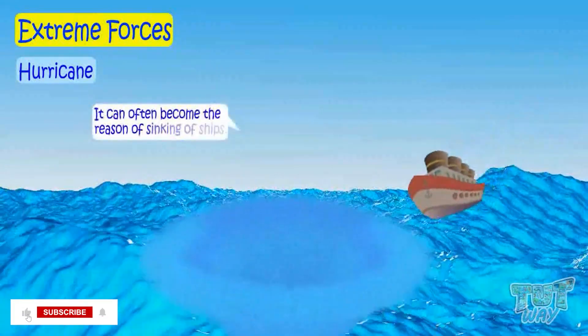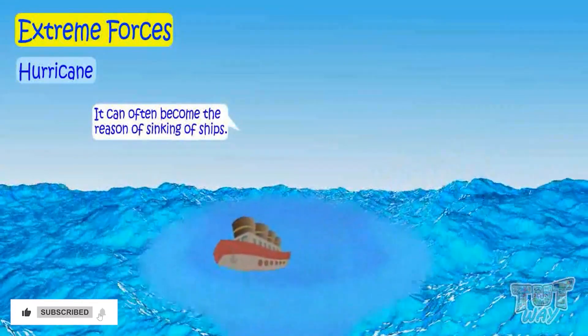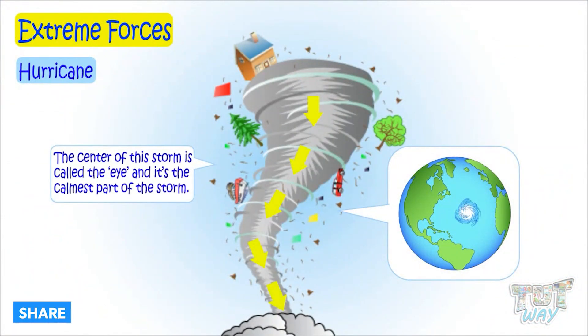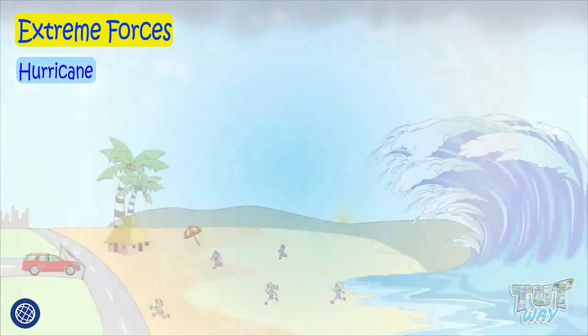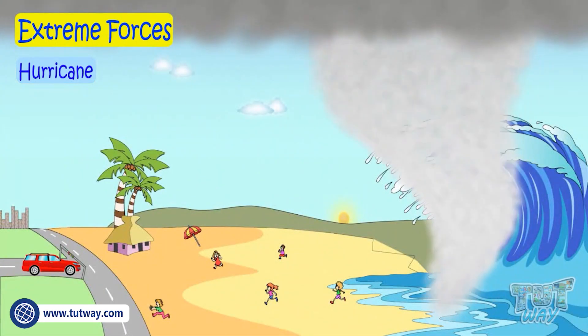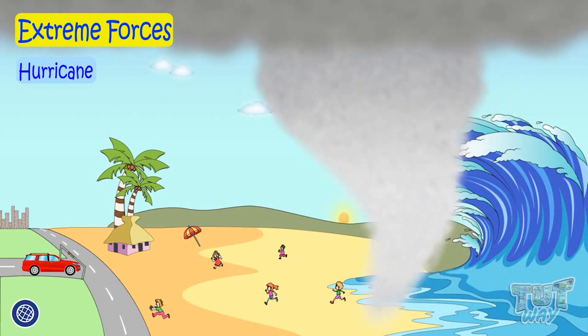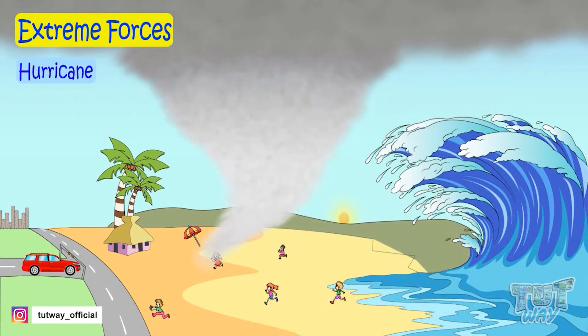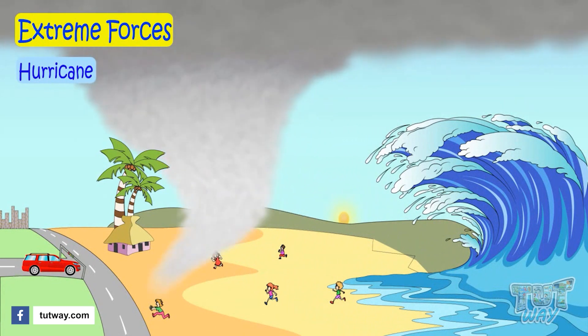Hurricane often becomes a reason for the sinking of ships. The center of this storm is called the eye, and it's the calmest part of the storm. It can blow away houses, cars, and trees. When a hurricane reaches the land, it can bring heavy rains, strong winds, and large waves that can blow away anything that comes in its way.